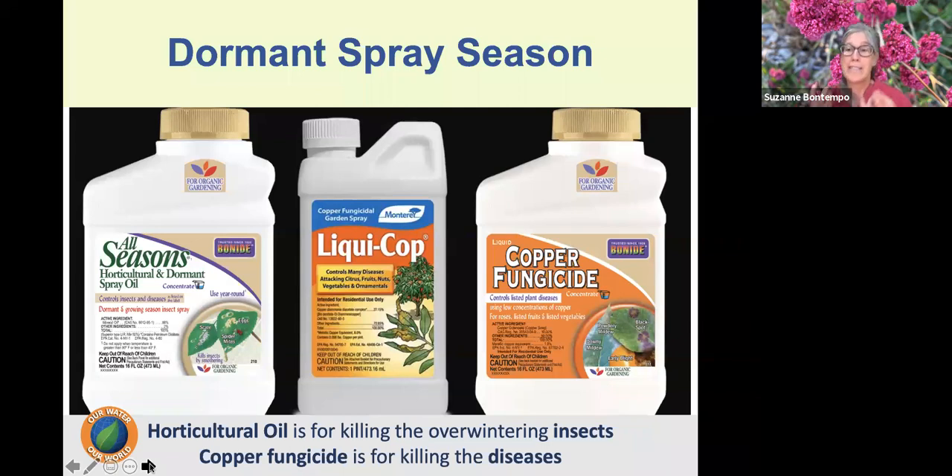For diseases like black spot, rust, and peach leaf curl, we work with a copper fungicide. There are a couple of different coppers on the market. We mix it at a stronger rate, always following the label instructions and the application rate for the plant. We apply that copper fungicide to kill any diseases experienced through the past spring and summer season.